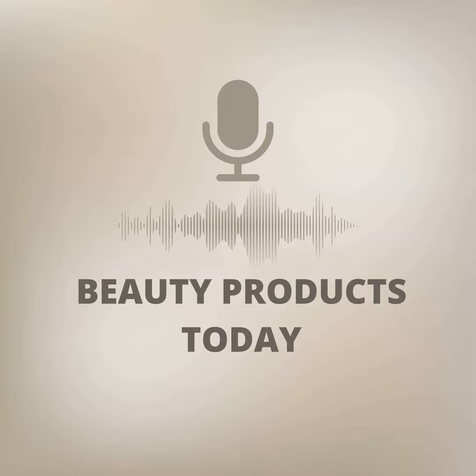Cune Hair — A Trusted Name in Hair Care. With over 90 years of experience in the hair care industry, Cune is a brand you can trust. Their commitment to quality and innovation shines through in every product they create, including their hair shine serum. When you choose Cune, you're choosing a brand that puts the health and beauty of your hair first.